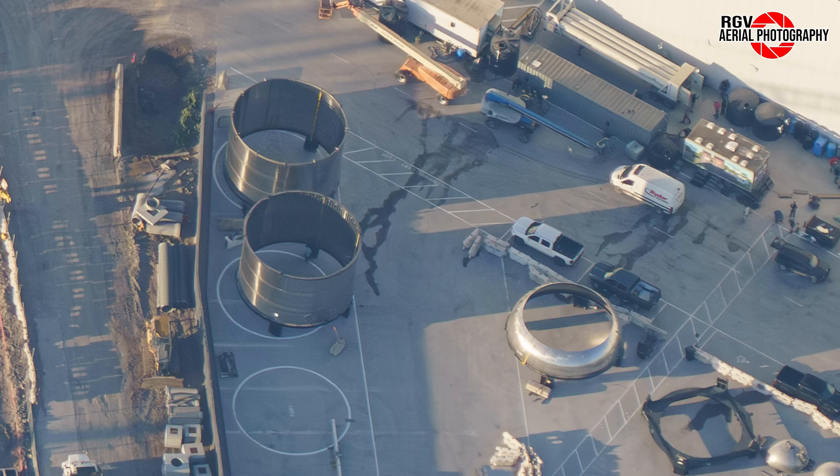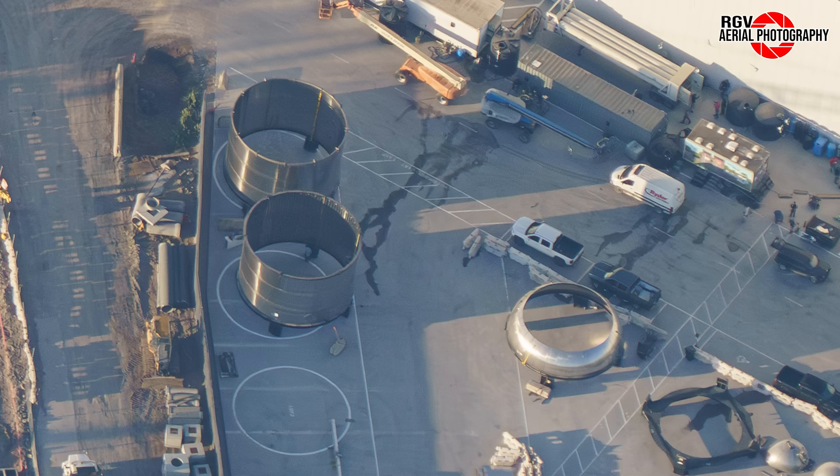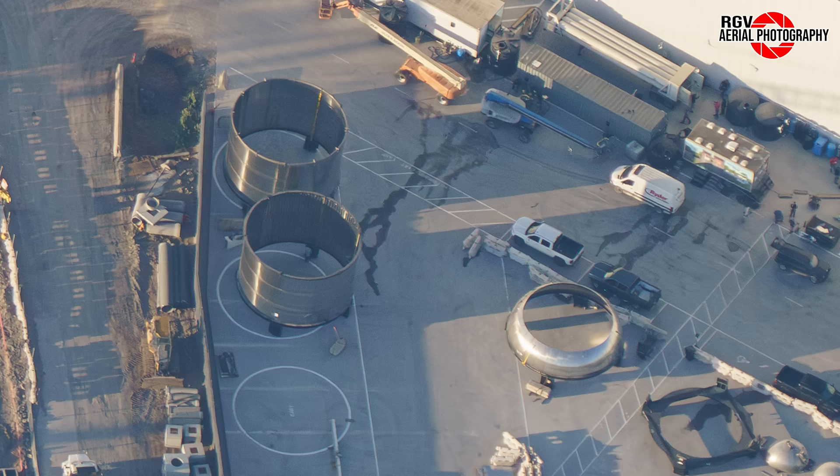Just across the dirt drive in the newest ringyard, we see two payload bay pathfinders staged. Several items seen on these may hint at future changes to the ship payload bay, including a door with a new location and shape. Other cutouts indicate that the access hatch may be relocated. Nearby, we see the outer segment for an unknown dome.